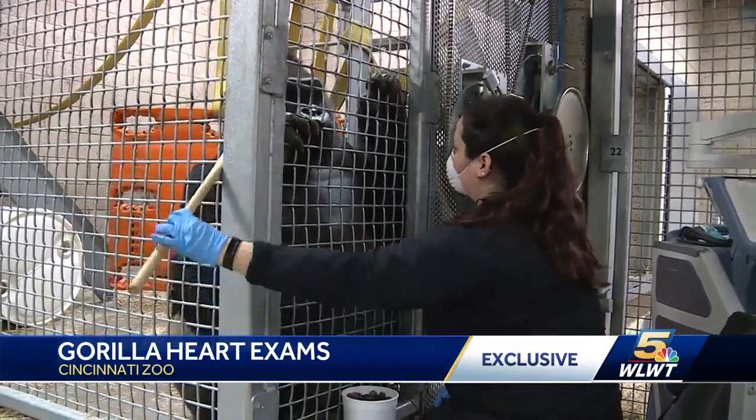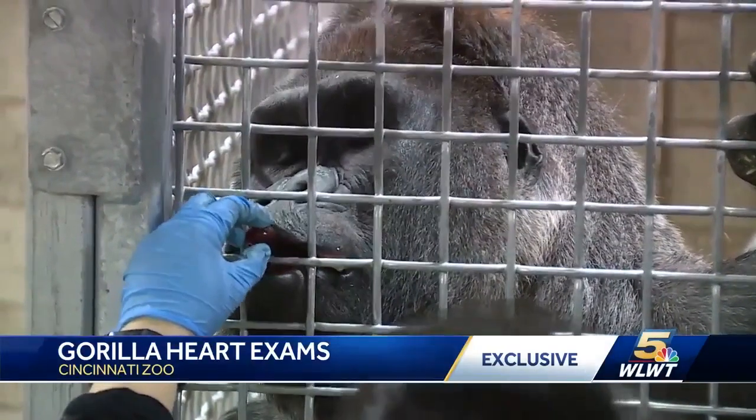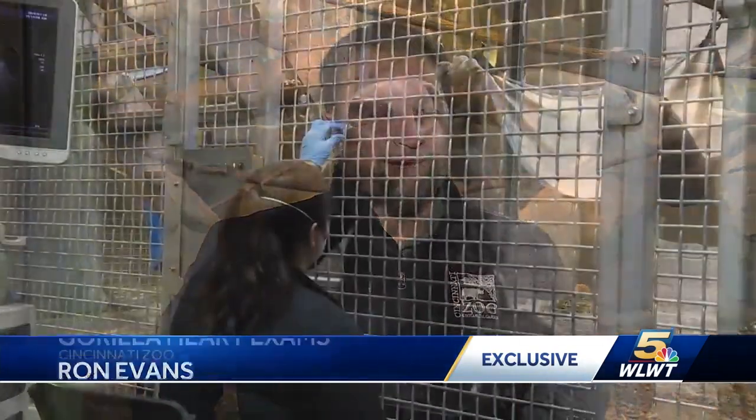Thanks to training, trust, and a lot of grapes. And then through a methodology called operant conditioning with positive reinforcement, we can shape small approximations over time to where ultimately we have Jomo contorting his body and twisting up and allowing us to put that on and being patient for the whole exam.